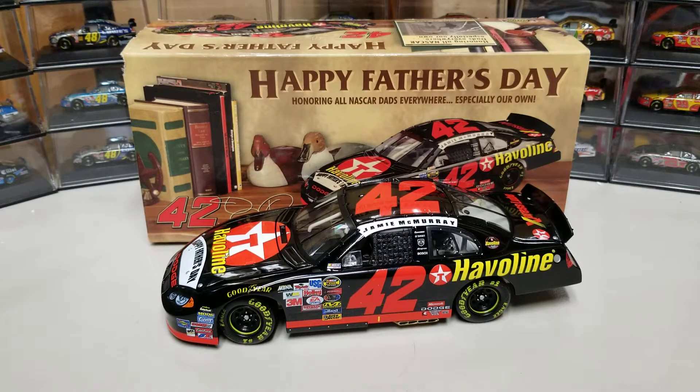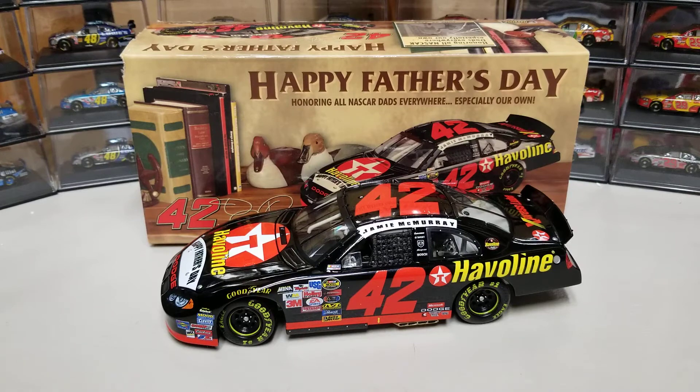Hey everybody, welcome back to another DieCast review. We have today Jamie McMurray's 2004 Father's Day car.